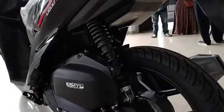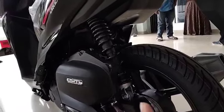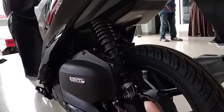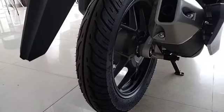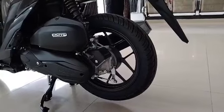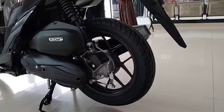The fourth commonly experienced complaint is that the Vario uses a monoshock suspension, so it does not use a double shock setup. The fifth complaint is regarding the braking system. The Vario is still equipped with a drum brake system on the rear.